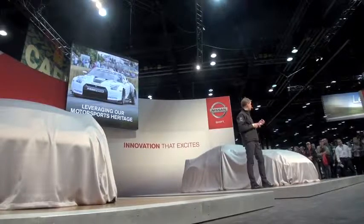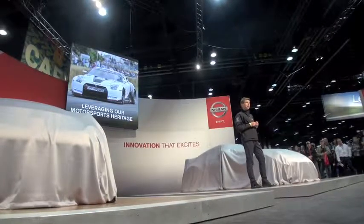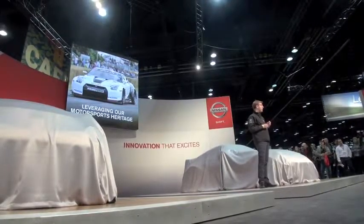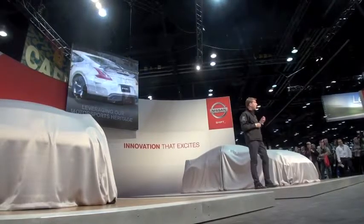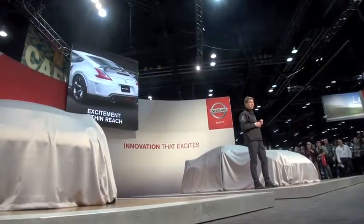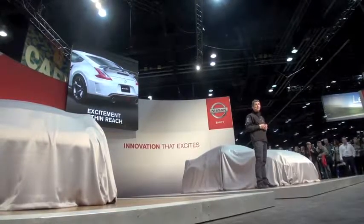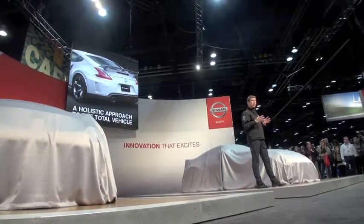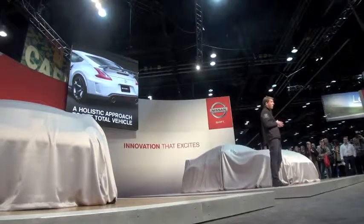What makes this different from some other manufacturers' in-house tuning groups is that it is not exclusively high-end. NISMO follows our guiding philosophy of innovation and excitement for everyone — NISMO is excitement within reach. Just as with our racing activities, the NISMO engineers are taking a holistic approach, looking at a total package of aerodynamics, engine, suspension, and driver features.